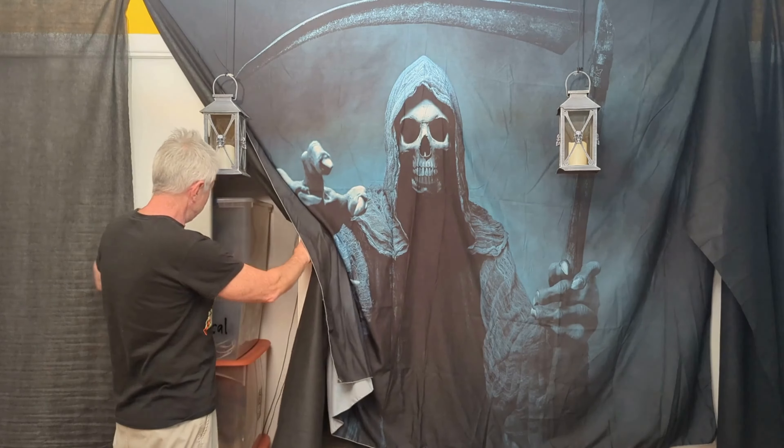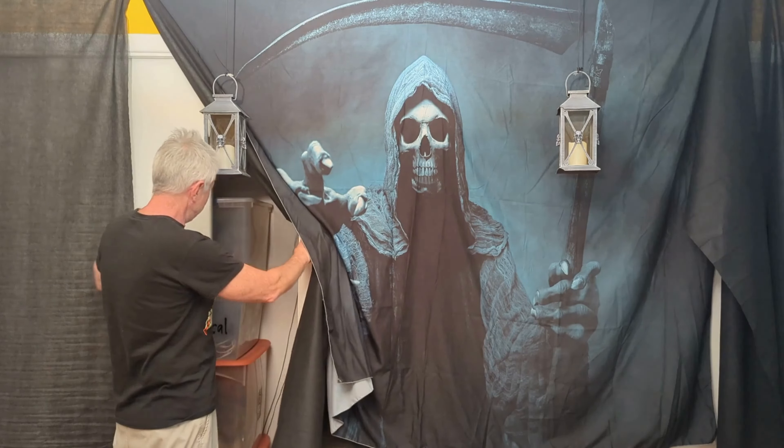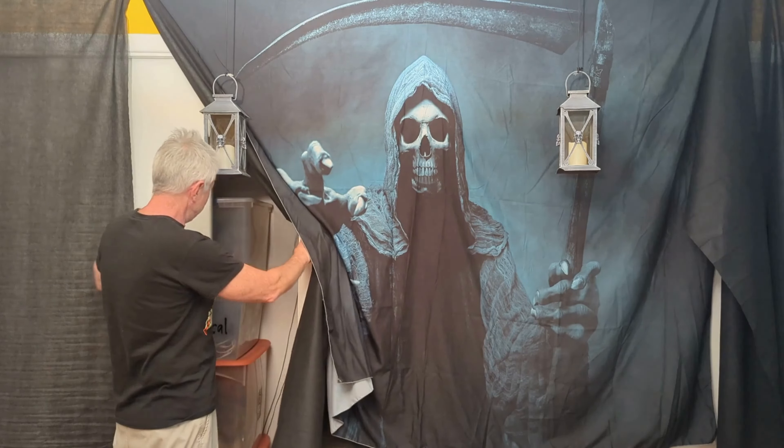Now, to carry on with the answer to that question that every home haunter gets asked — I promise you, every year I get asked: where do you store all this stuff?